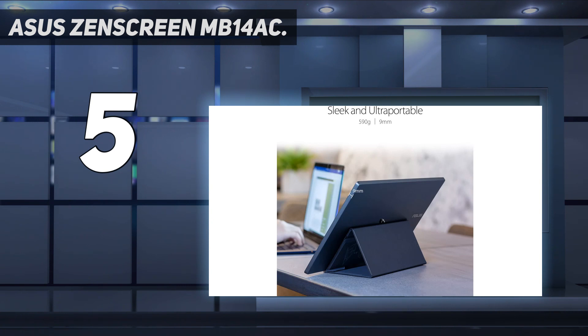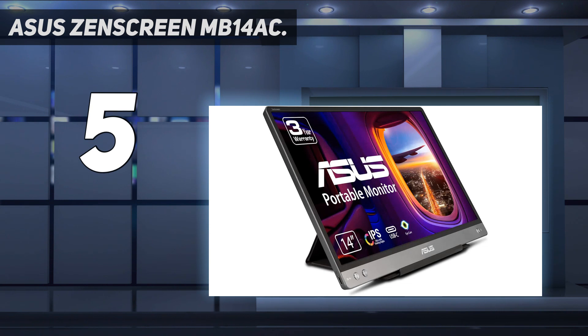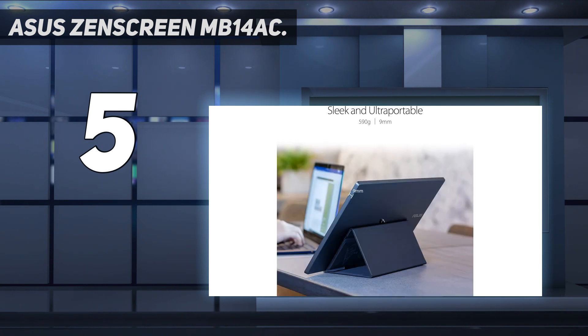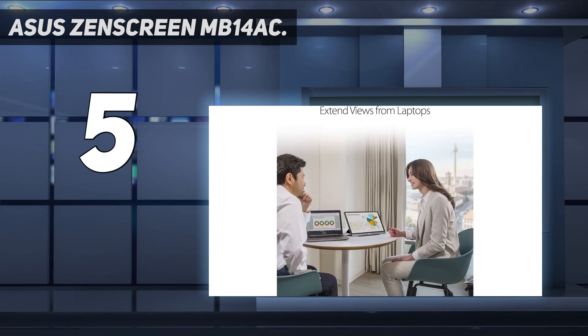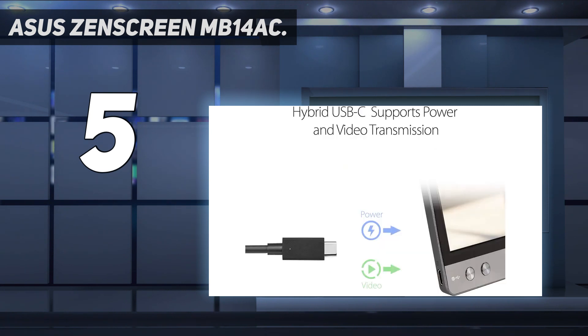As an added convenience, it can be positioned in landscape or portrait mode and automatically adjust. To reduce eye fatigue, the monitor is both flicker-free and offers low blue light emission. It's powered directly from your laptop computer, so there's no need to lug around an extra power supply. In situations when you need others to view your display, since it's only connected to your computer using a single USB cable, the monitor can be positioned in any direction.